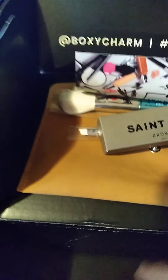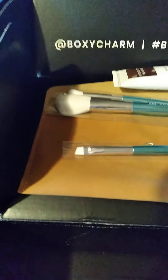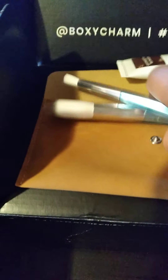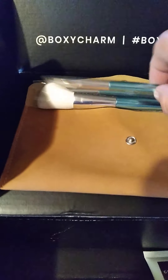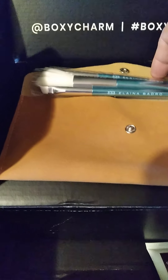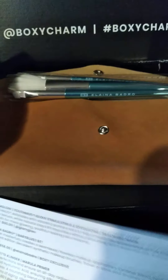That's my Boxycharm, guys. I've got so many brushes, it is crazy, but this little suede bag is really nice. Elaine, you know I love this. I like to do this!